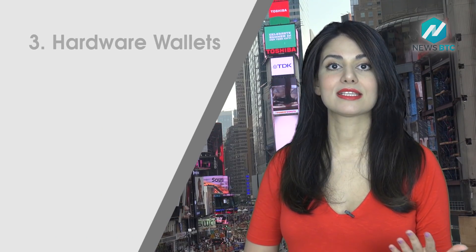The fourth type, and one of the most secure wallets, is the hardware wallet. It stores your private keys on a device, like a USB drive. You are still able to make online transactions, but since they are offline most of the time, you can consider them a cold wallet, which means it isn't connected to the internet and therefore it's safe.